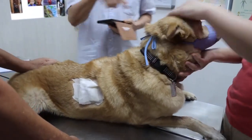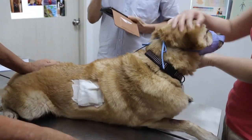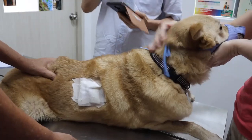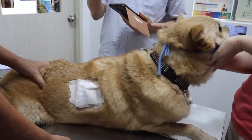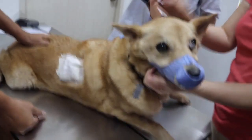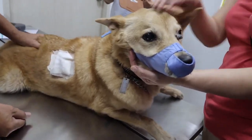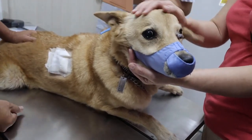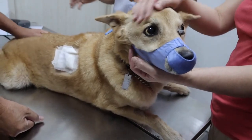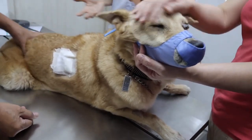This morning his stool is now back to almost normal — no more diarrhea. But the urine is very yellow. He urinated on the ground outside, in the clinic. They don't seem to ask or know anything about it.